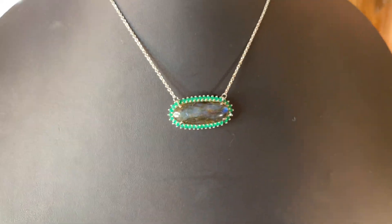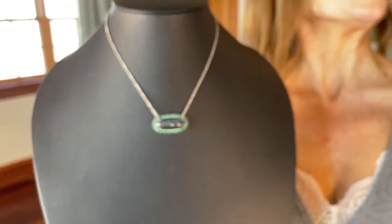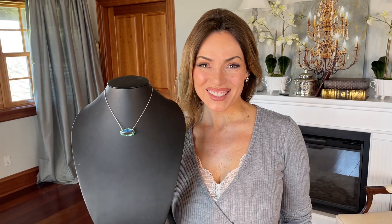If you're a girl who really loves a piece of jewelry no one else has, if you want something that looks like it was custom made for you, if you want something that is going to constantly have people saying, 'Oh my gosh, that's beautiful, I've never seen anything like that,' then this is definitely your necklace.